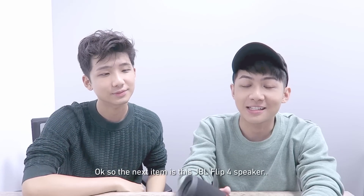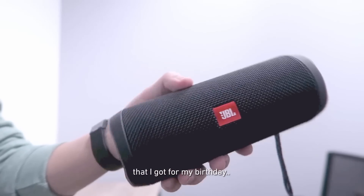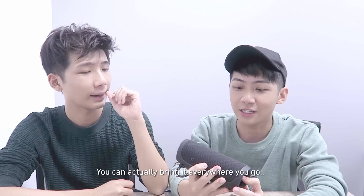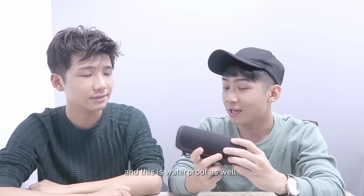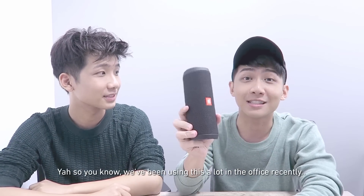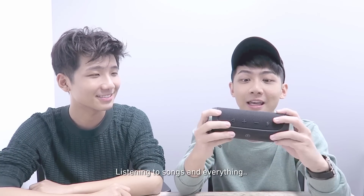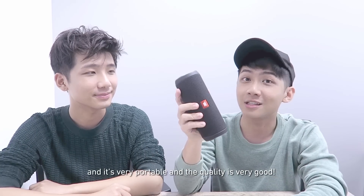So the next item is this JBL Flipped 4 speaker that I got for my birthday. I think this makes a really good present because you can actually bring it everywhere you go, like overseas. And this is waterproof as well. We have been using this a lot in the office recently, listening to songs. It's very portable and the quality is very good.